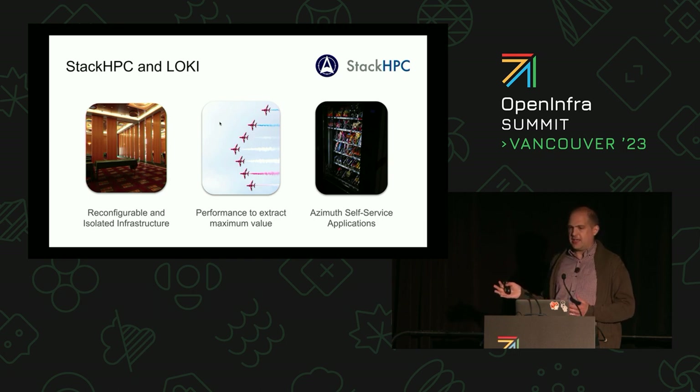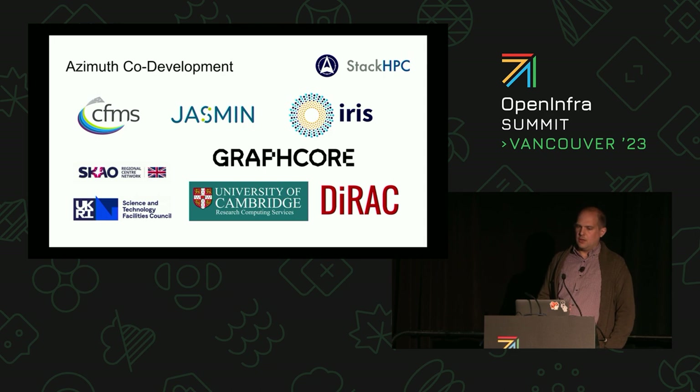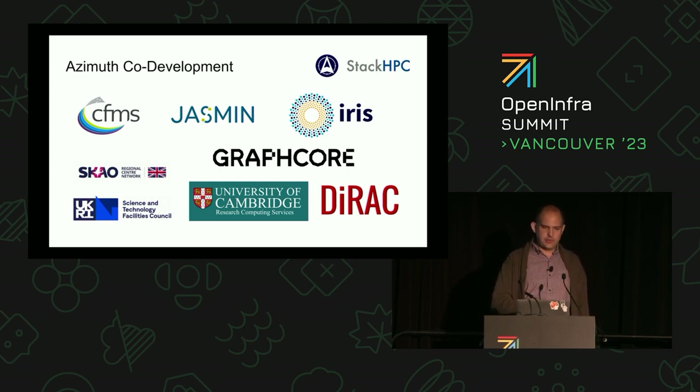We've been doing this for a while at StackHPC — creating reference platforms, creating Slurm clusters, creating all these things. But in the last couple of years, we've gotten to the point where there's a level of maturity where you can actually self-service these things, press the button, and expect it to actually work every time. Azimuth started at Jasmine, and in many ways started with Matt, so I'm going to hand over to Matt to take you through some of the history of Azimuth.